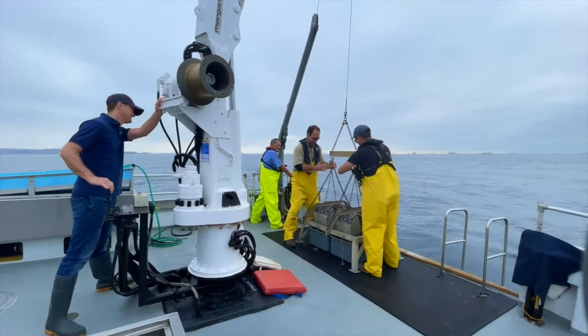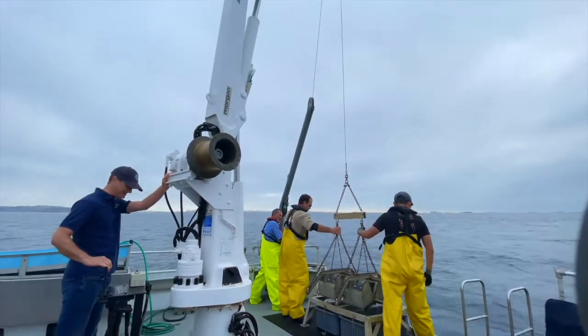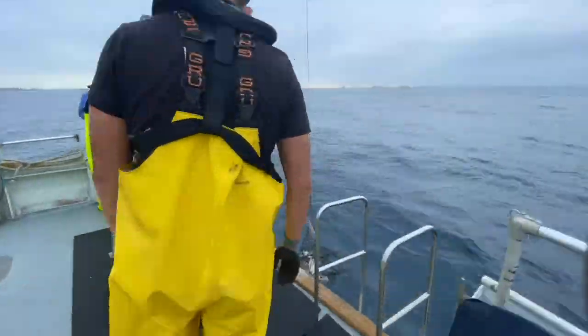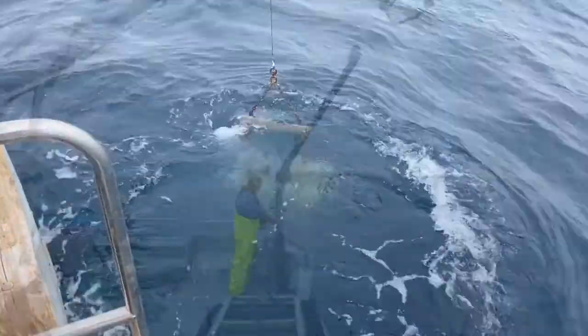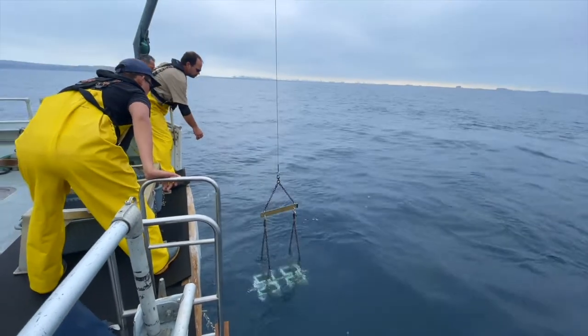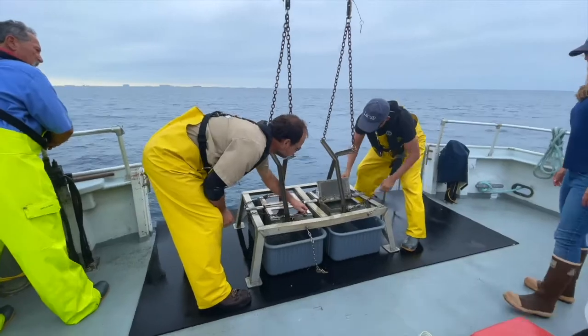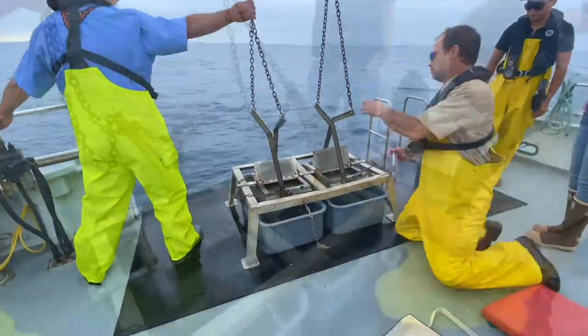Hope you liked our ocean trawl. Now let's move on to the benthic sampling that Josh mentioned earlier. Here we're getting ready to deploy our tandem Van Veen sampler — a standardized sampler used in ocean monitoring programs. One side is used for biological assessment of the infaunal community, and the other side is used for sediment chemistry analysis. On deployment, the jaws are cocked open; when it hits the ocean floor, slack reaches the triggering mechanism and the jaws close, scooping up a full Van Veen grab.